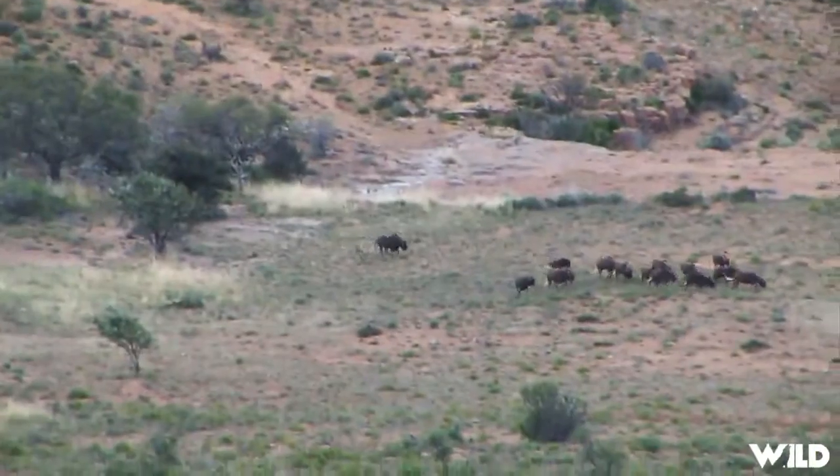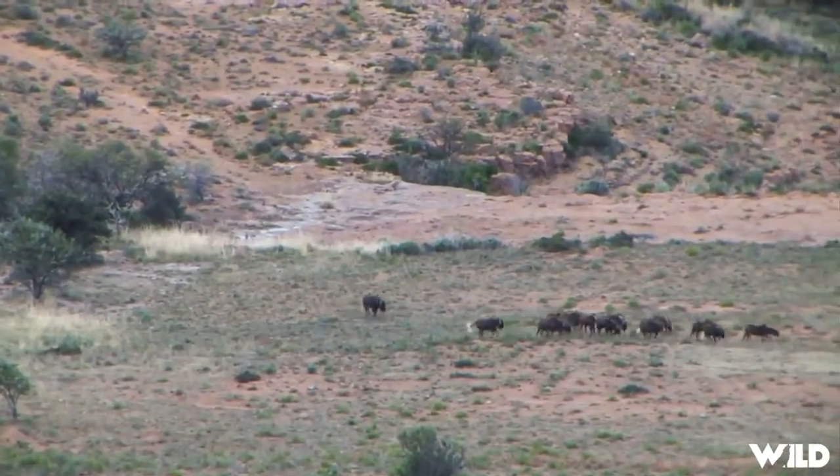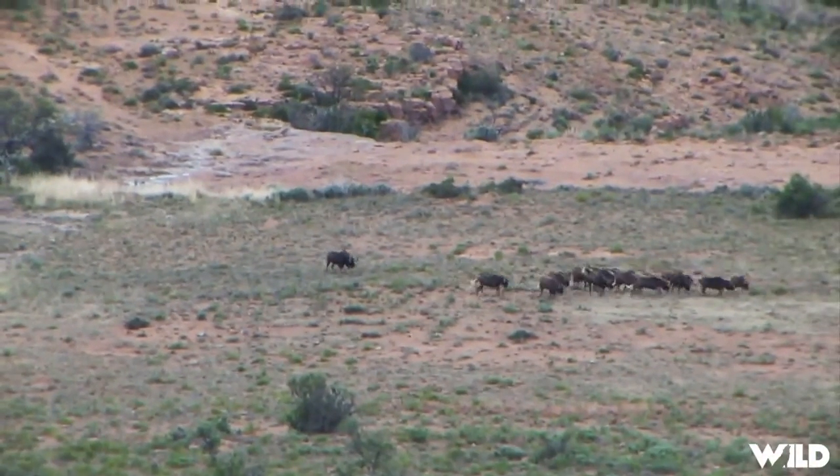The herd was at about a thousand yards on the flat when we first got started, but after he was running those cows around ragged, he ended up being right around 800 yards.